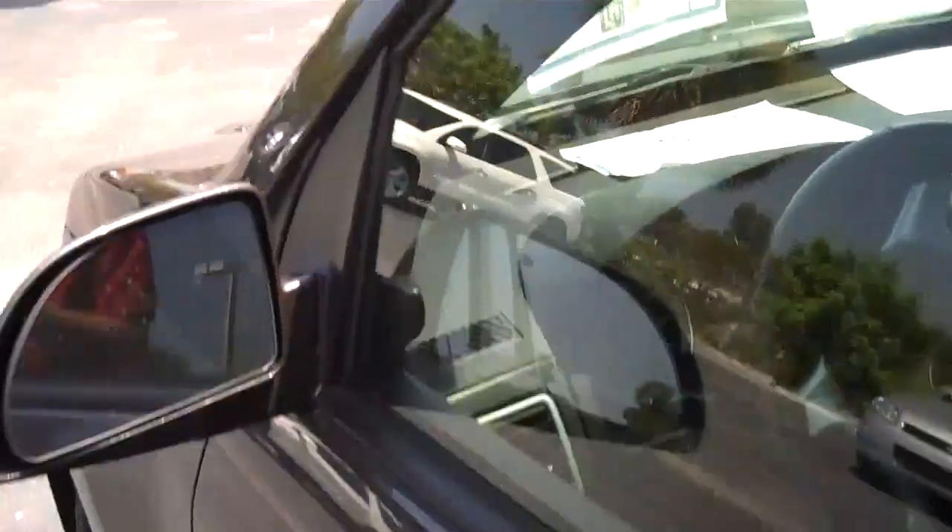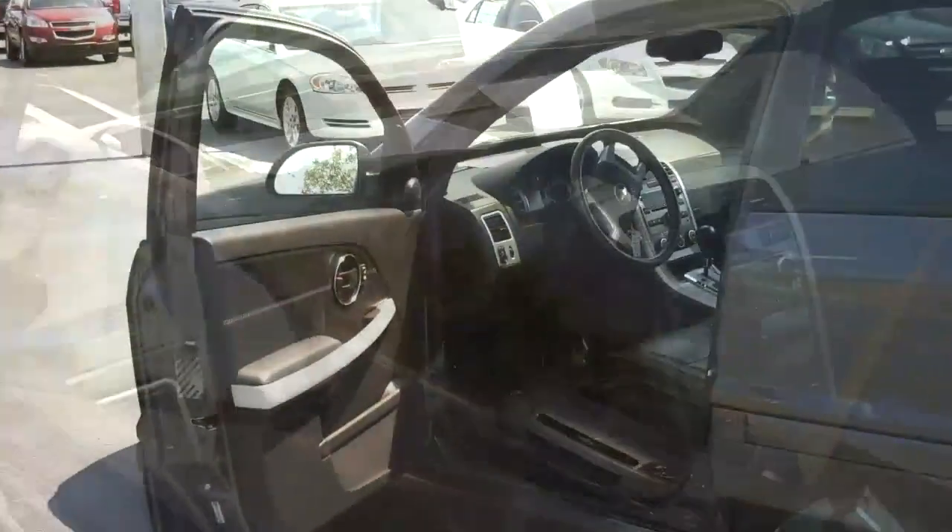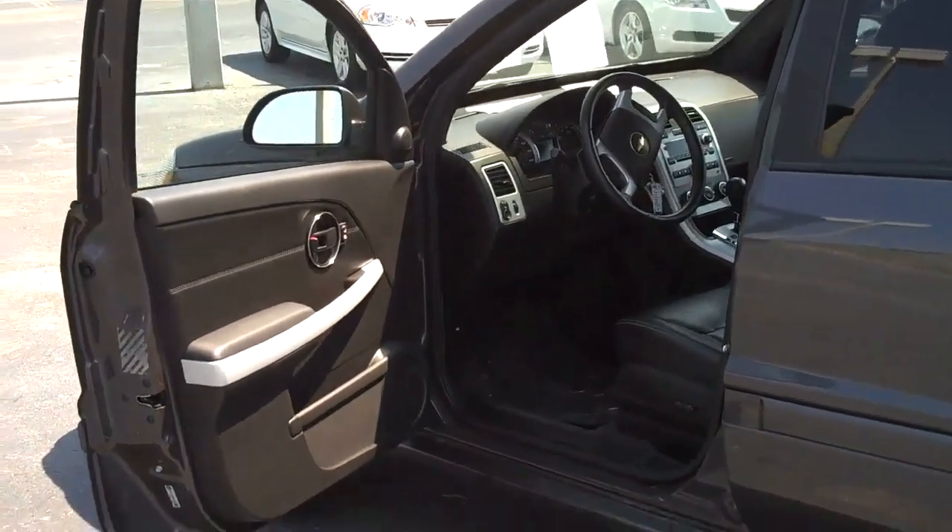It still has factory warranty. I'm going to go ahead and show you the inside.